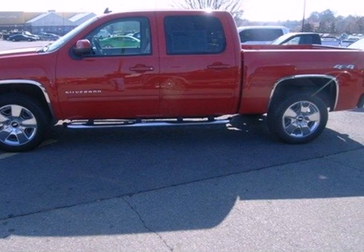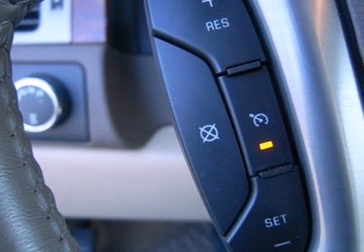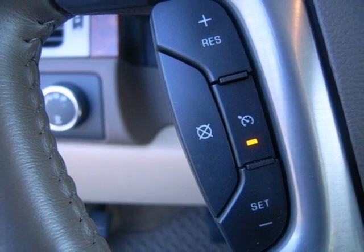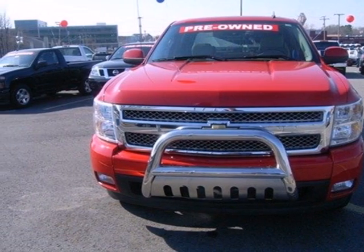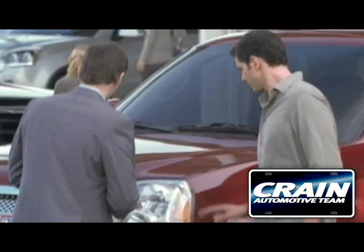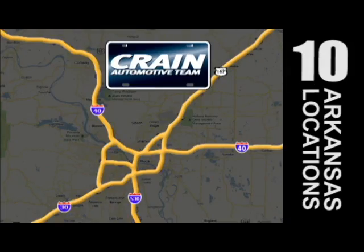With its powerful engine, roomy interior, and supreme comfort, the Silverado 1500 is a force to be reckoned with. See it for yourself today when you take it for a test drive. Visit us anytime at craneteam.com. Go!